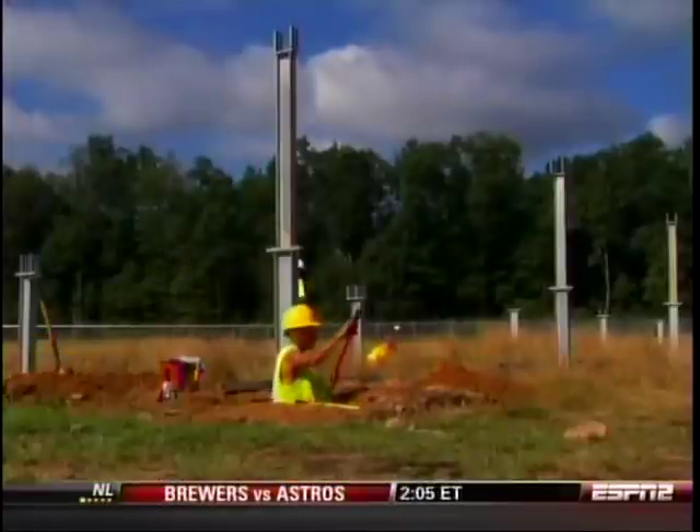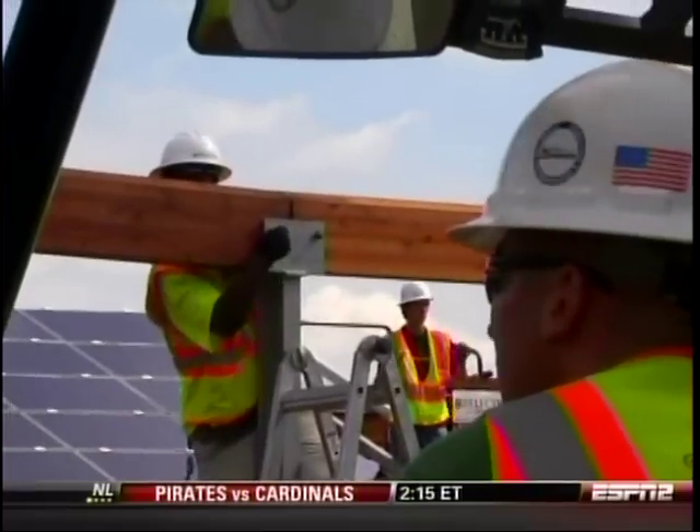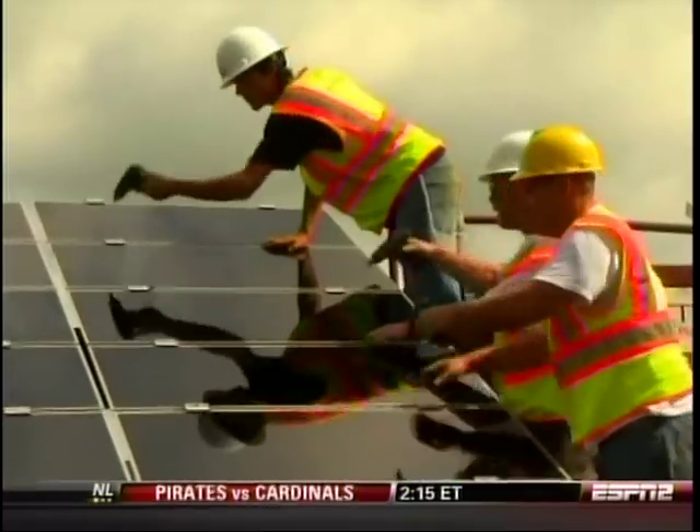It also employed a lot of local labor. It was an opportunity for me to take some guys that weren't working and were laid off at the time and give them work. The economy has hit us hard, especially in construction. So having a project for 50 of those construction workers to work on every day for two months is a big impact on our economy.